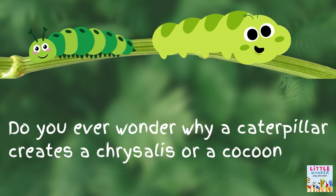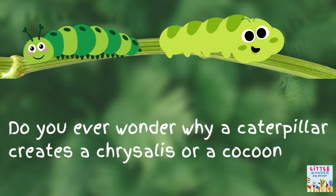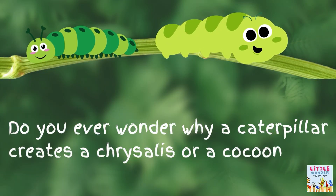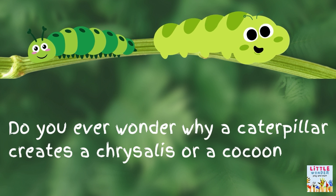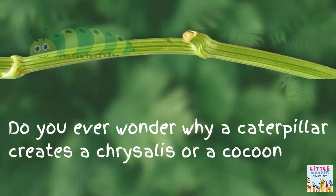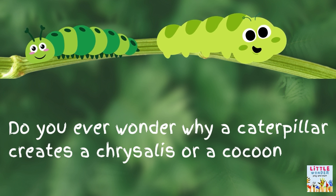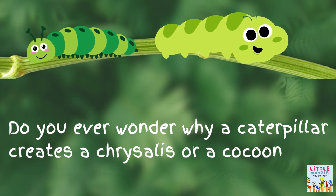It finds a safe place to hang and turns into a shiny chrysalis or cocoon. Inside this chrysalis, it transforms into a grown-up butterfly. This process is called metamorphosis.